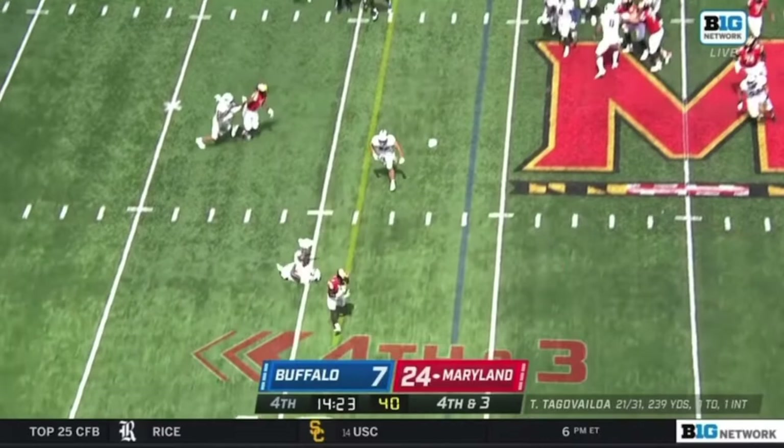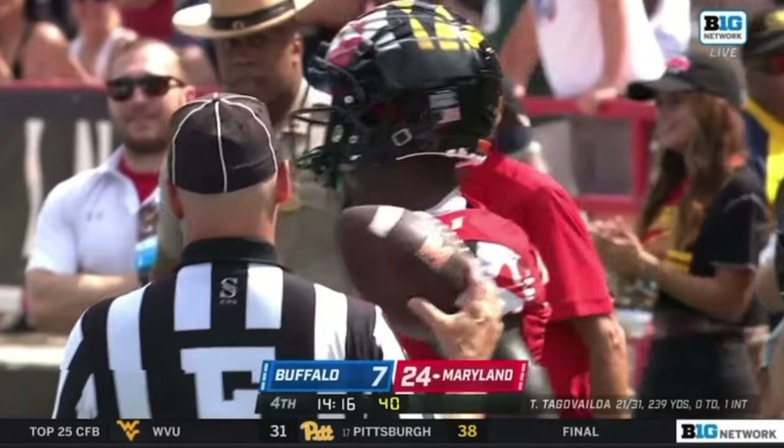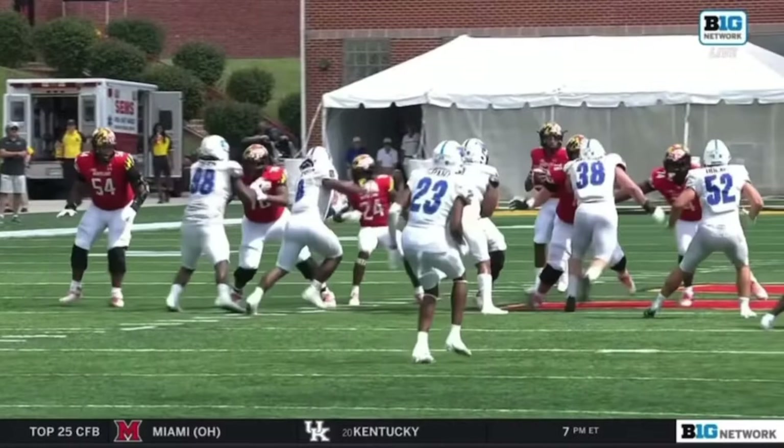Going for it on fourth down, on fourth and three. And the pass is complete — it's a big gainer. Jarrett's trying to gain more, spinning off a tackler inside the 10-yard line. A gain of 35 for number one.